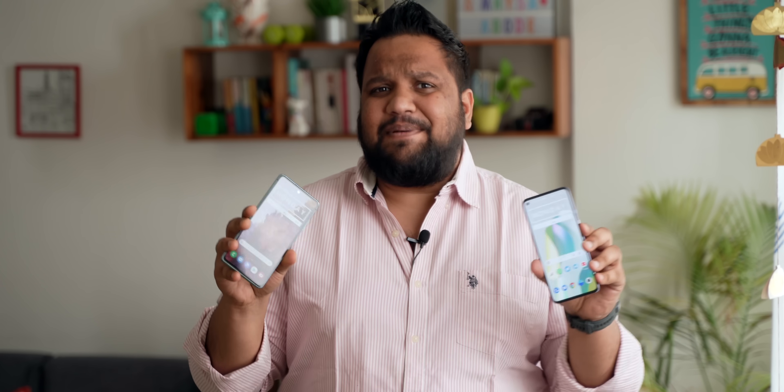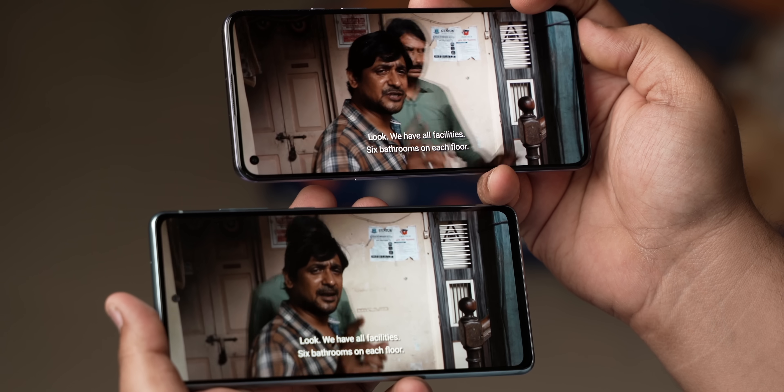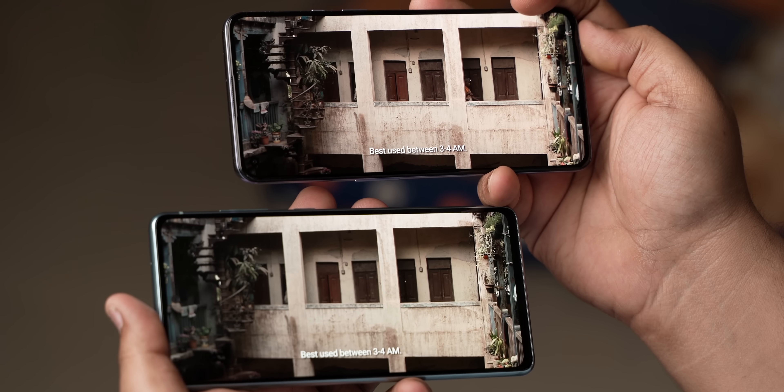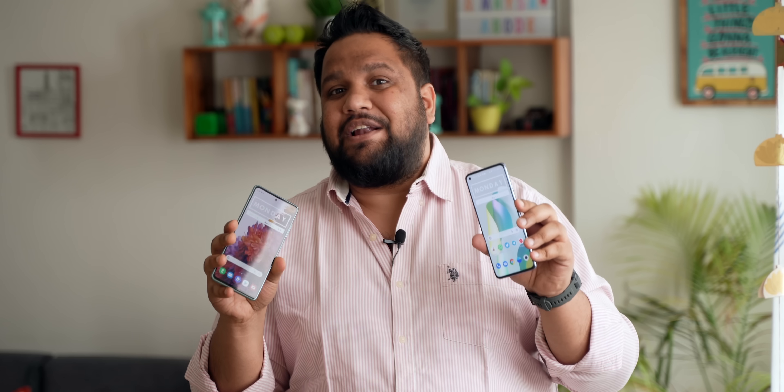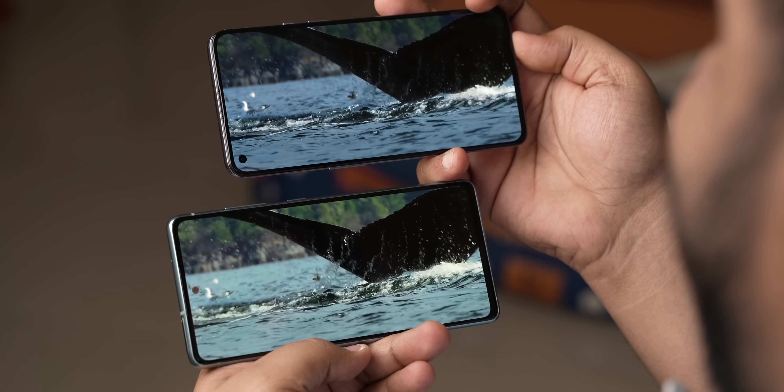The S20 FE 5G actually doesn't have a very bad display or anything. In fact, if you put the two side by side, maybe you might find it more attractive visually, especially in vivid mode. Having said that, now that competition has become so intense, every single minor difference has to be evaluated before making a purchase decision, and that is where the OnePlus 9 comes out on top in the display section by a very slight margin.